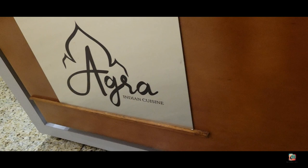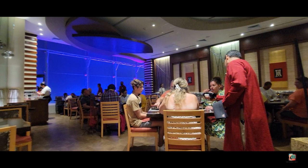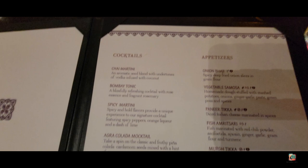Enliven your palate with Indian dishes and recipes made with care, using the freshest and finest ingredients. Agra Indian cuisine is located on the bottom floor of the Beach Palace Cancun family all-inclusive. The dress code for Agra is casual. Agra was tasty, and Dave and I definitely recommend this restaurant when staying at the Beach Palace Cancun.